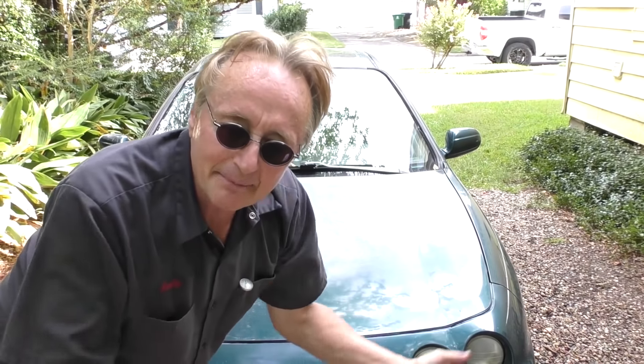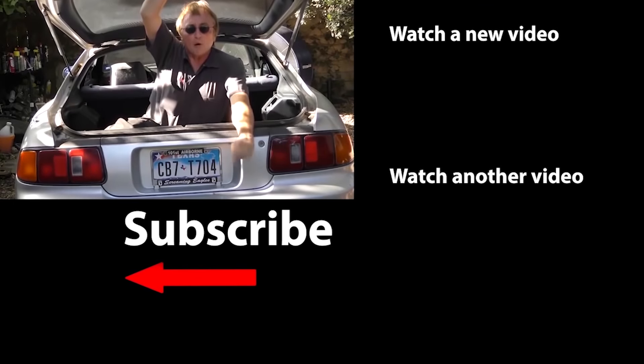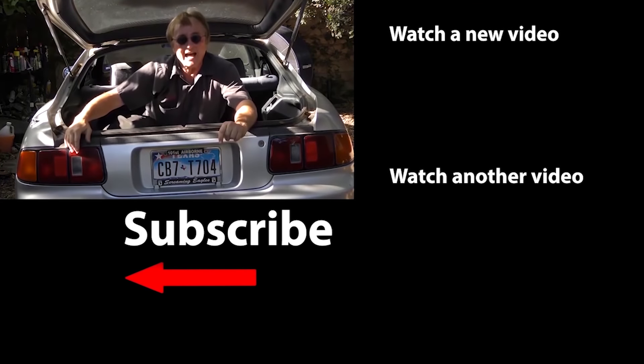So now you know why the Acura Integra is my pick for a very good car. They made them for 20 years, didn't have any particular problems, and they got faster as the years went on. If you never want to miss another one of my new car repair videos, remember to ring that bell.